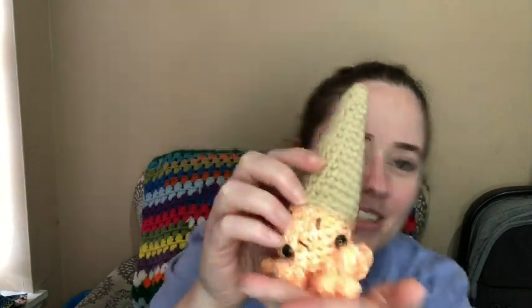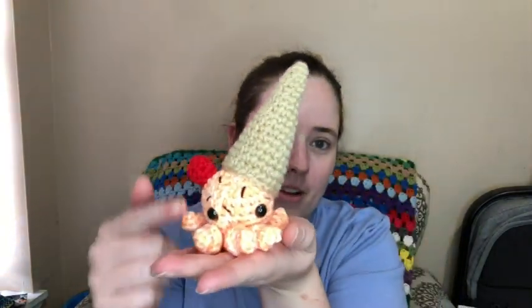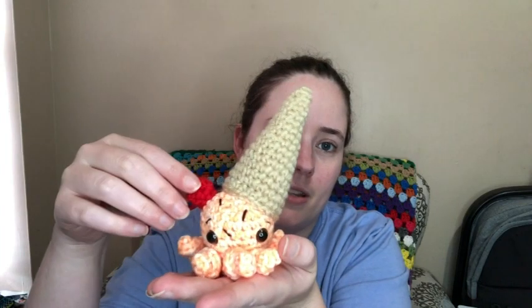That is for her coffee. It's got little safety eyes, and it's just really cute. The octopus is one piece, and then you add the cone and the cherry, and these are just stitched on — little sprinkles. So there's the first one I made.